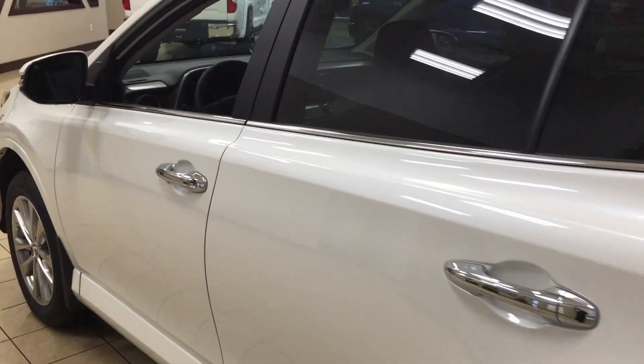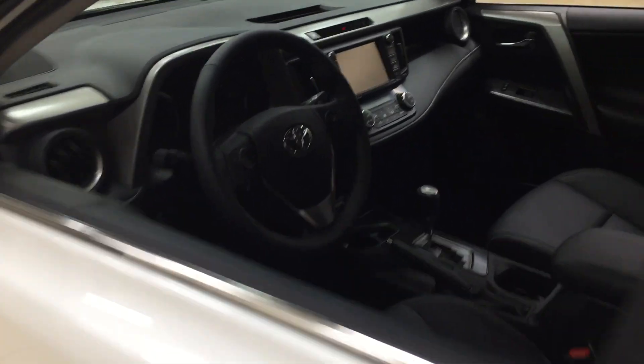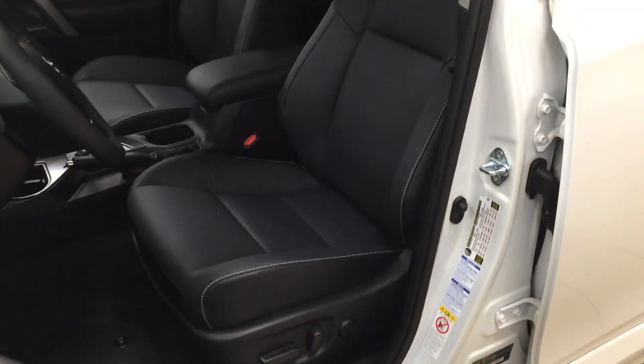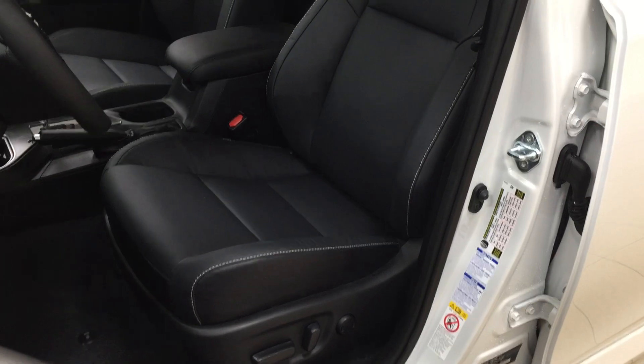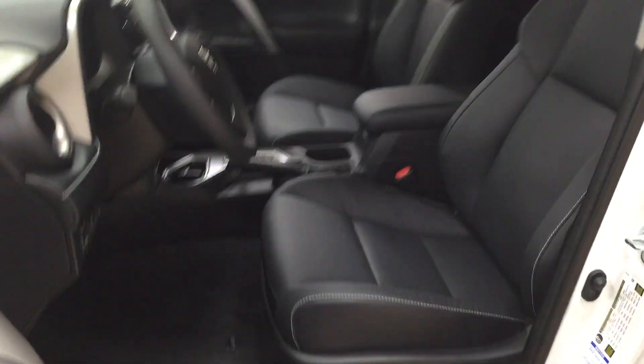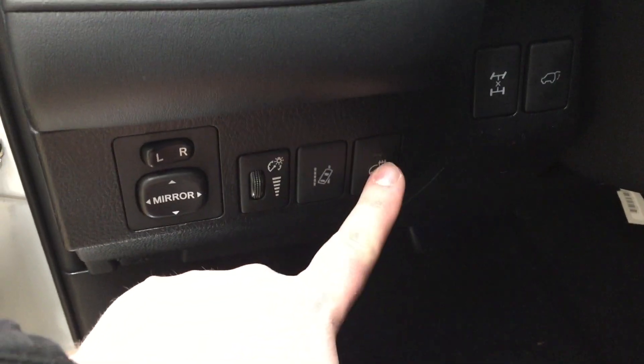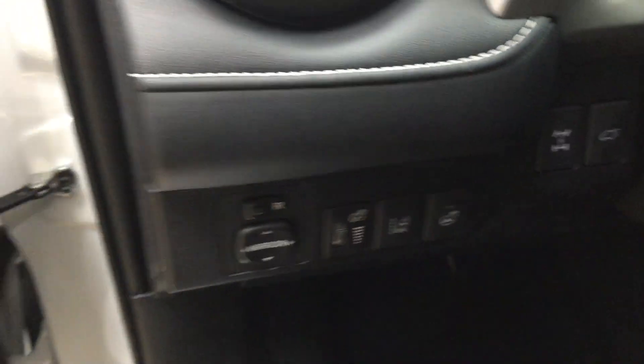Now we're going to be taking a look at your front dash as well as your front seats so you have a better idea of how much space there is. You have your power driver's seat with lumbar support and leather seat interior. If we take a look on the side here you're going to see your mirror controls as well as your lane departure alert, heated steering wheel, all-wheel drive lock, and power liftgate opener.